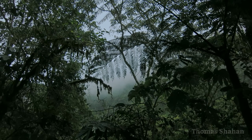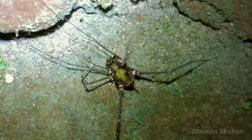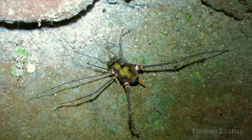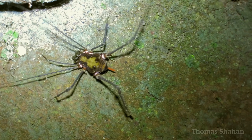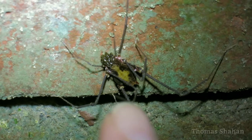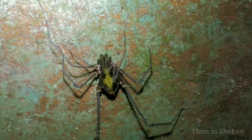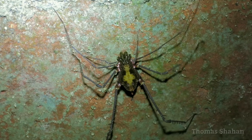As Ecuador lies right on the equator, things get dark at almost exactly 6pm each night. And night is a wonderful time to get out shooting macros. Not only is it a lot cooler and more comfortable, there are a lot of unique invertebrates that are nocturnal or more active at night.